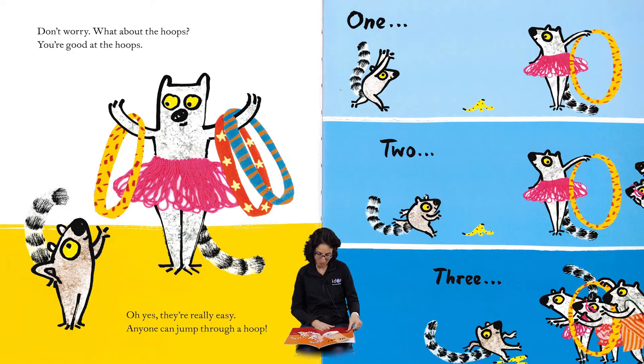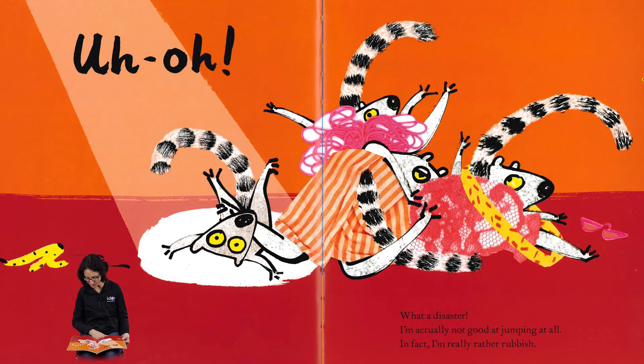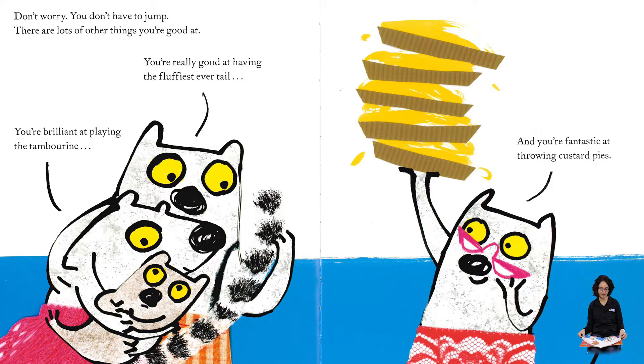Oh oh oh oh — what a disaster! I'm actually not good at jumping at all. In fact, I'm really rather rubbish. Don't worry, you don't have to jump. There are lots of other things you're good at. You're good at having the fluffiest ever tail, you're brilliant at playing the tambourine, and you're fantastic at throwing custard pies!